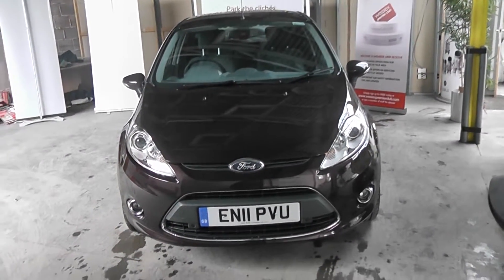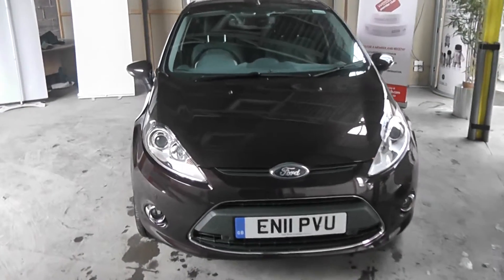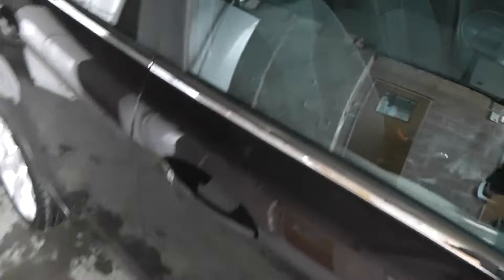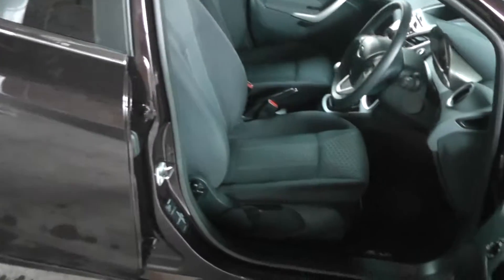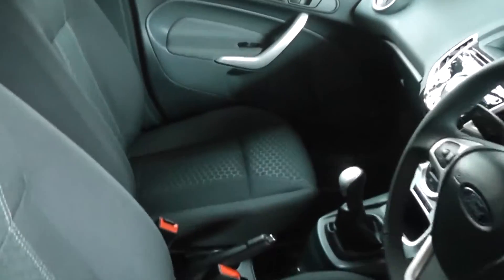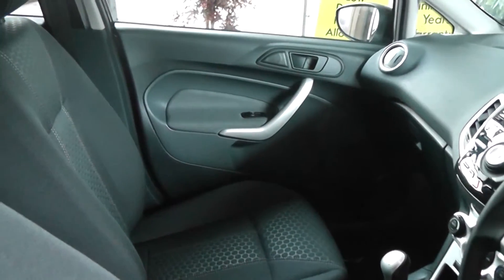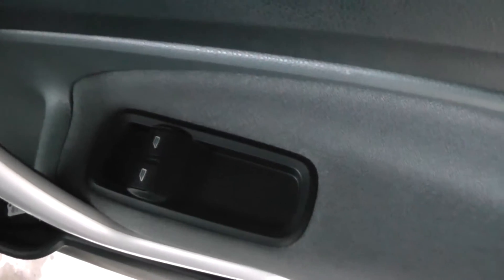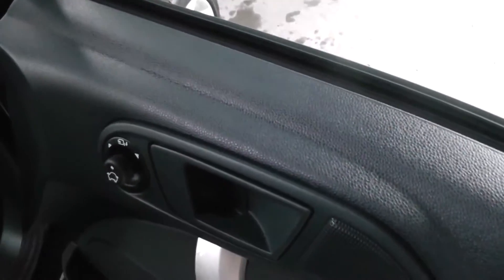The car also comes with front fog lights. Taking a look at some of the interior features now, you'll see the seats are of a grey stitch fabric design, and also a grey fabric and plastic finish on the doors and dash. This car does come with front electric windows and electric mirrors.